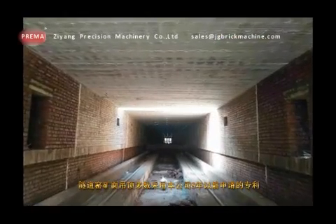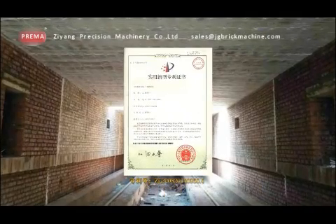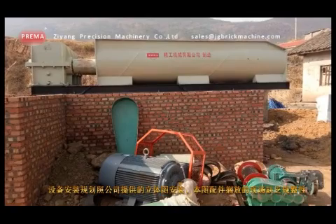Most sealing of tunnel kilns adopts the patent applied by the company eight years ago. Equipment is installed and planned as per the 3D layout plan provided by the company.